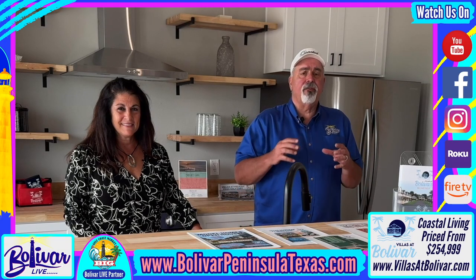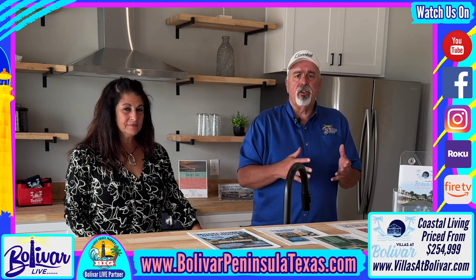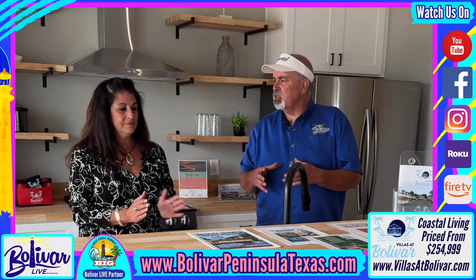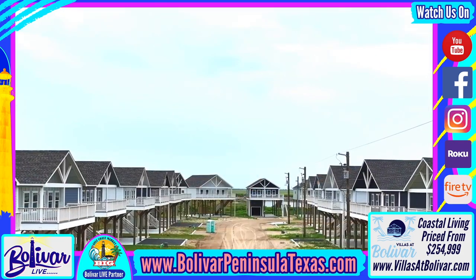Hey everybody, I'm David with Bolivar Live, and once again we're here at the Villas at Bolivar. They've got some great news — they've got the utilities in, they're putting asphalt down, and they're fixing to start closing on some of the units that were pre-purchased. There's still plenty of room out here and great amenities.